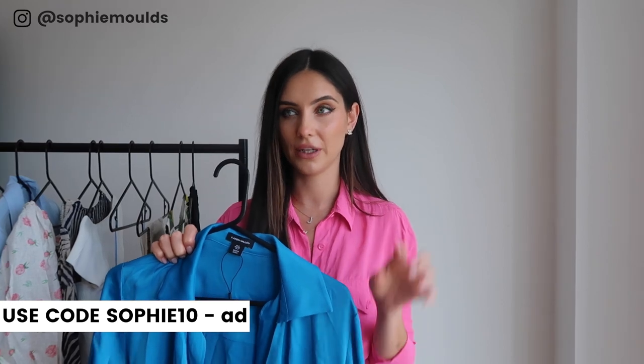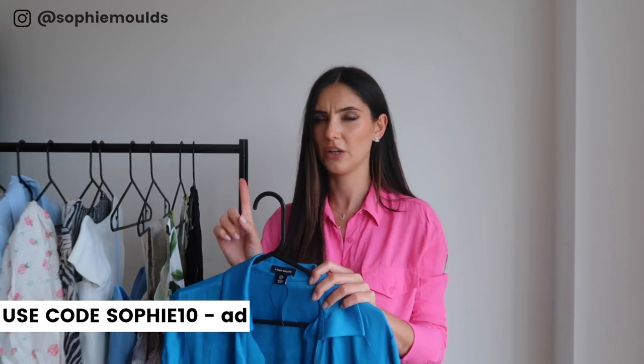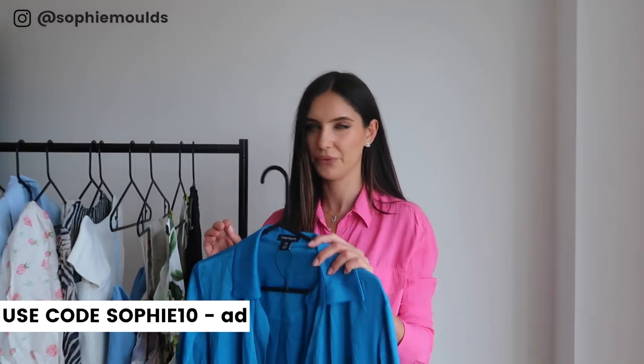I obviously popped the clip on — I've got that on holidays and I loved it. I was taking pictures at the restaurant like 'get my sleeves in it' because they're just so cute. I got this in a UK 8 and I think it's still on the Karen Millen site. I've also got a discount code — I think it's SOPHIE10 — I'll put it in the description box.